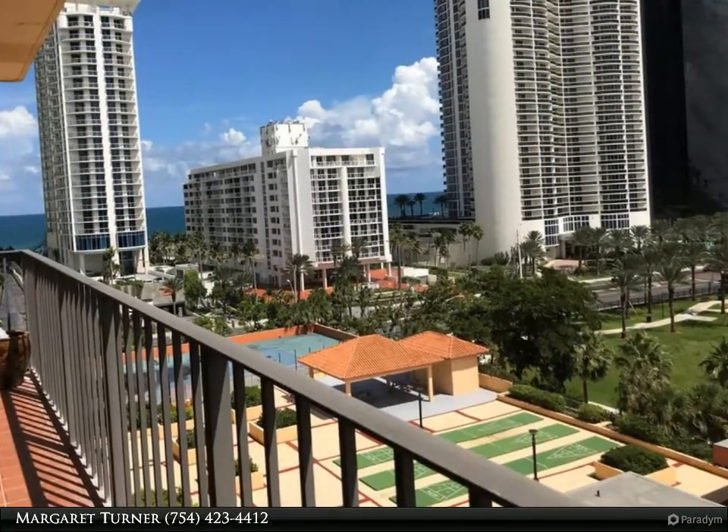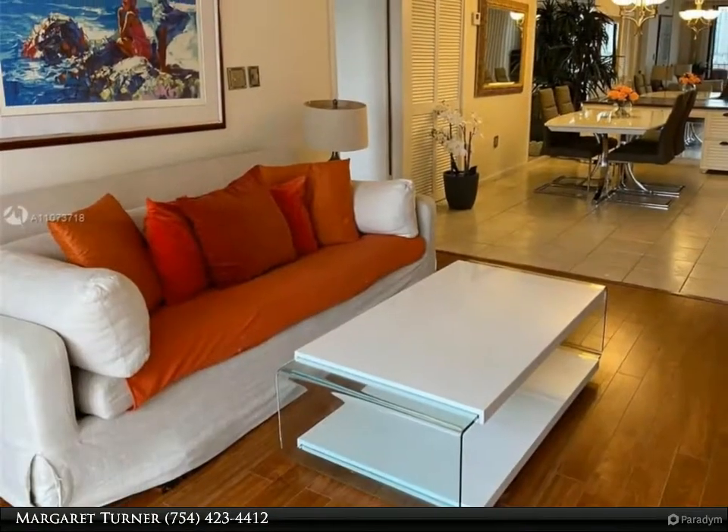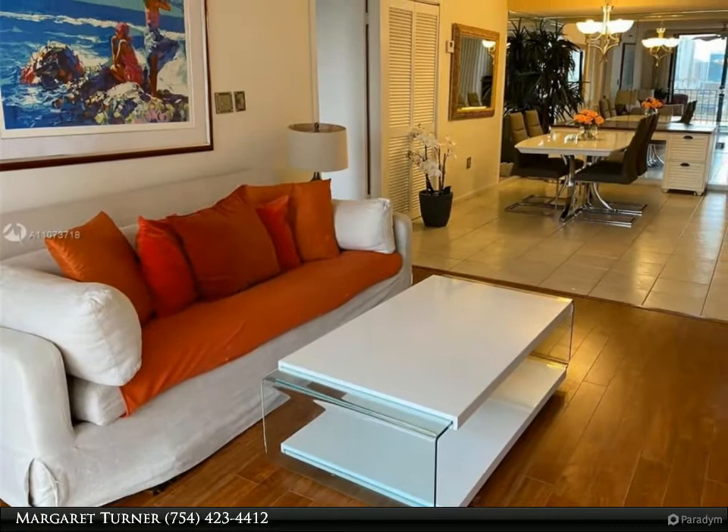This unit is furnished and equipped, ready to move in, with washer and dryer in the unit. This is a legal two bed/two bath, but the second room is open — see the pictures.